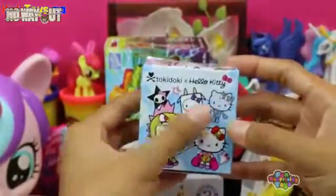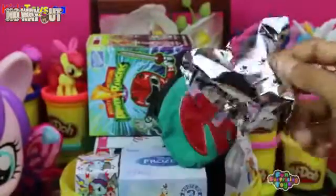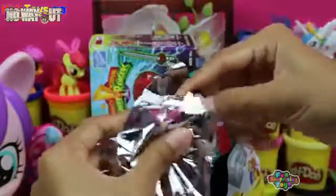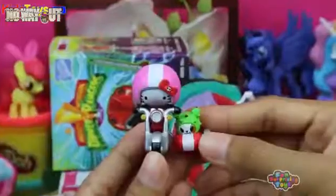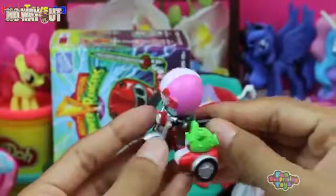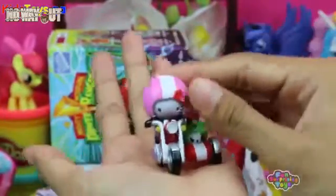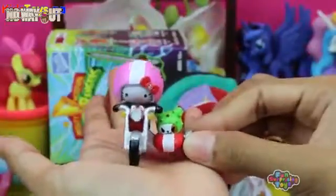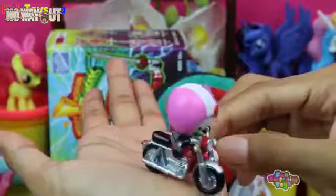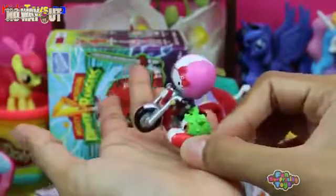We have Tokidoki Hello Kitty Blind Box! Hello Kitty, I hope I recognize you this time — you always surprise me! We have Hello Kitty riding a motorcycle with a cactus little pup! This is a sight I thought I'd never see. She's on a Harley Davidson, roaring through town, blasting her music, having the time of her life! You go, girl!